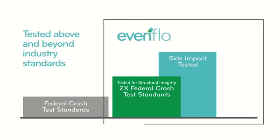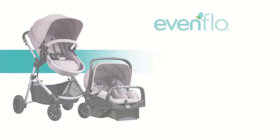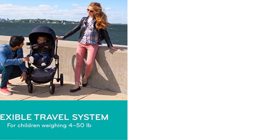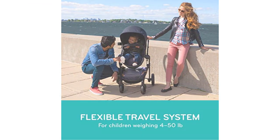Additional features: the Pivot Modular Travel System also includes an oversized storage basket, a safe zone base with belt lock-off system for correct installation, and large cruiser tires with tread and ergonomic handle for a smooth, effortless ride. A large canopy and removable armbar make baby transfer easier and improve comfort.